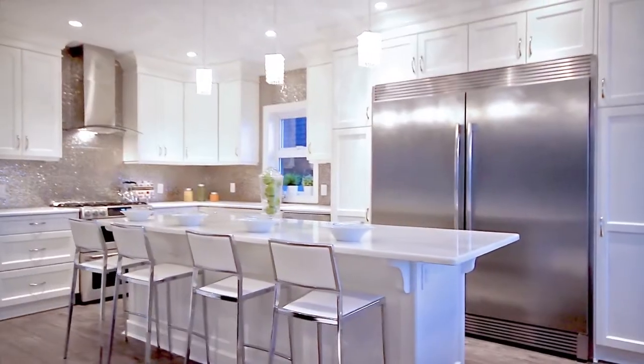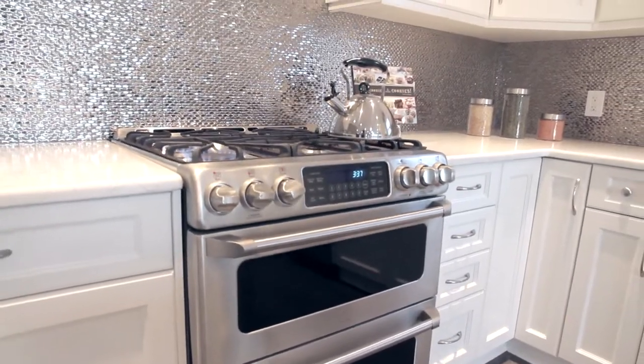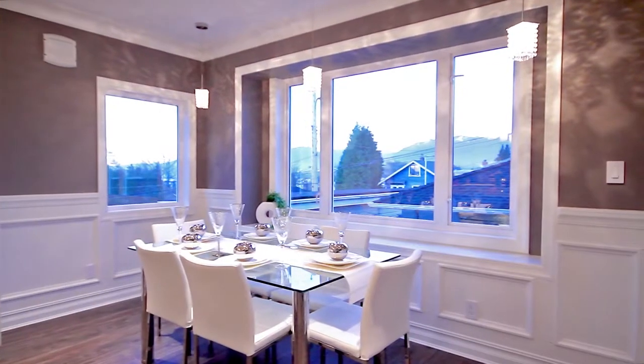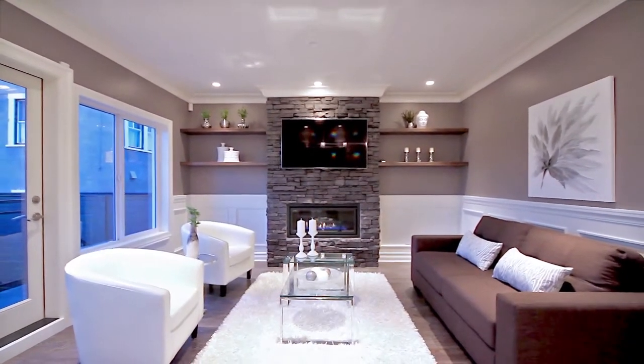a large central island with bar seating, Energy Star stainless steel appliances, and an open view to both the formal dining room with clear views of Grouse Mountain, and the family room, which has a gas fireplace and access to the backyard.